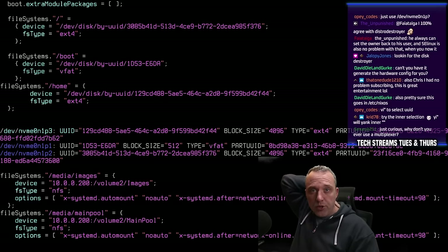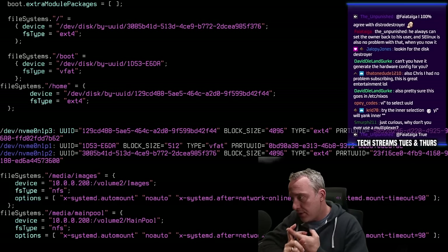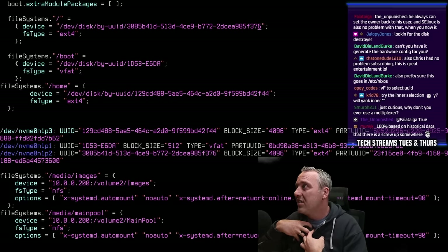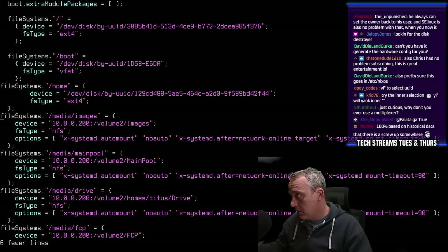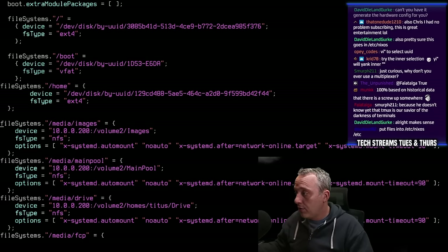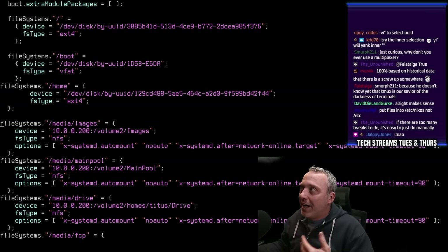Can't you have nixos-generate-config generate the hardware config for you? Yes, David, you sure can. But I kind of wanted to go the manual way without the configuration, because I have NFS mounts and a variety of other personal hardware configurations. So I manually formatted the drives, manually added these things in — just so I could do it this way. This is the full manual way of doing things. Is this set up as a tutorial? Absolutely not. Would I recommend anybody else do it this way? No — you're going to screw something up and it's going to be heartache. Make sure you back up your data, even though I didn't.